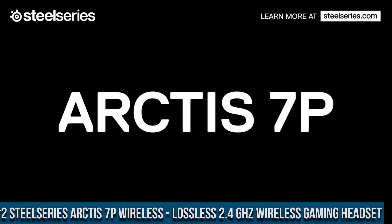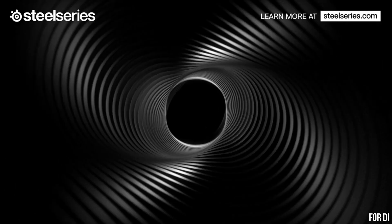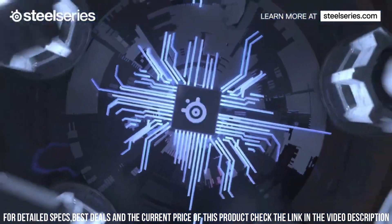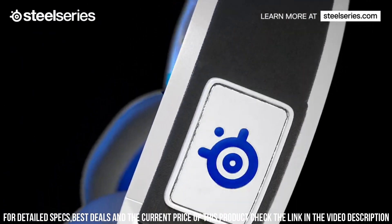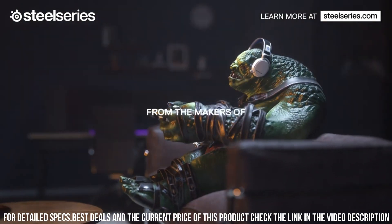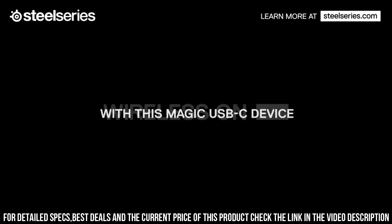Number 2. SteelSeries Arctis 7P Wireless — lossless 2.4GHz wireless gaming headset, the ultimate gaming companion for PlayStation enthusiasts. With its lossless 2.4GHz wireless connectivity, this headset provides lag-free audio and crystal-clear voice communication. The Arctis 7P features specially tuned drivers that deliver immersive and accurate sound, bringing your games to life with exceptional audio quality. The ClearCast bidirectional microphone ensures noise-canceling clarity, allowing for seamless communication with your team. The headset's sleek and lightweight design, combined with the plush AirWeave ear cushions, offers long-lasting comfort for extended gaming sessions. With its intuitive on-ear controls and long-lasting battery life, the Arctis 7P provides convenience and flexibility.